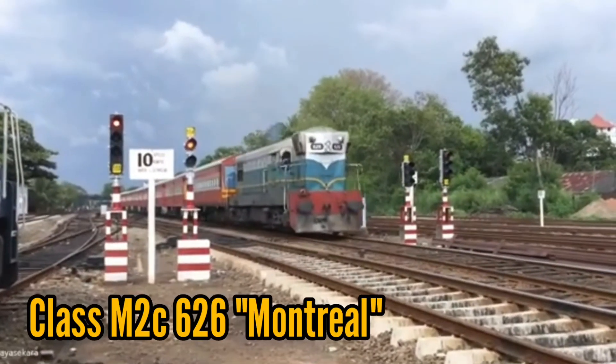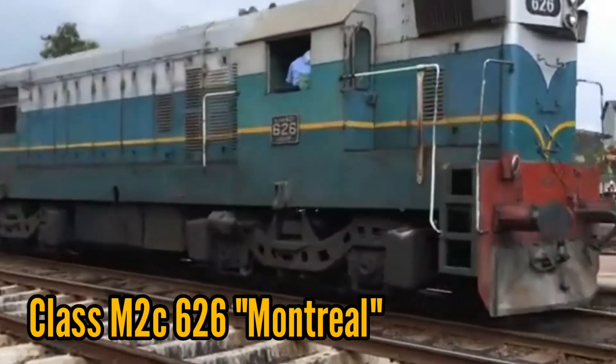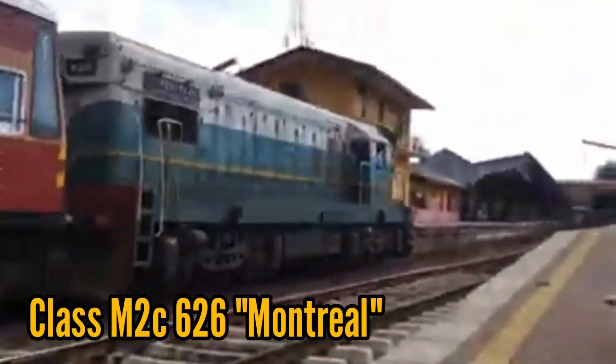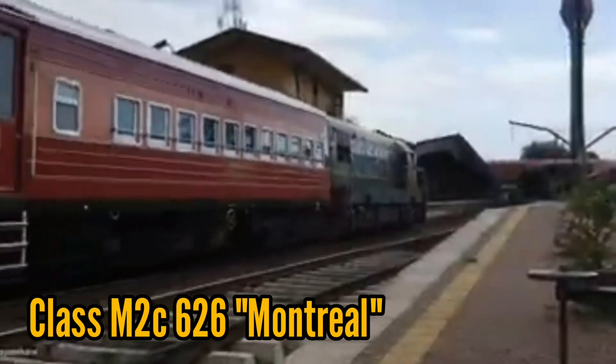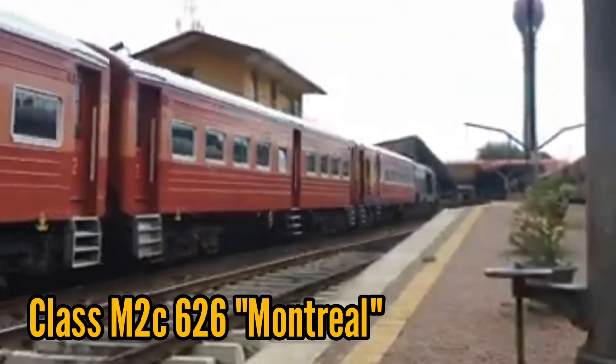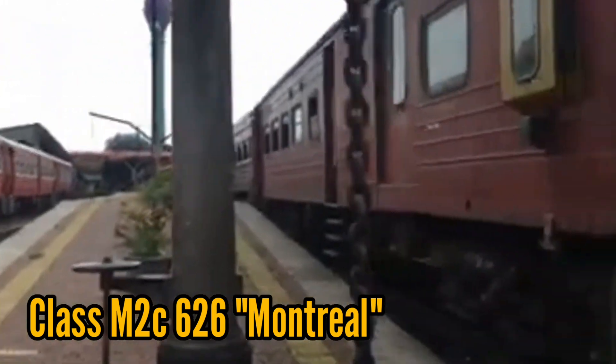General Motors Canada manufactured these engines for Sri Lanka in 1954, and they were imported under the Colombo Plan aid. They were classified under the G12 class.